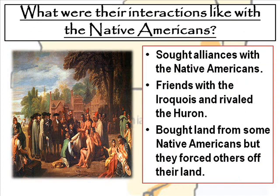When it came to interacting with Native Americans, the New Netherlands colonies sought alliances with them. They were very friendly with the Iroquois, also known as the Haudenosaunee, and they rivaled the Huron, who were the Haudenosaunee's enemies to the North and West. They bought land from some Native Americans, but they also forced others off their land, so the relationships weren't always peaceful — there was tension there as well.